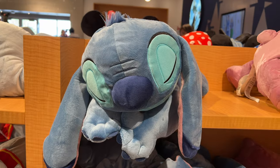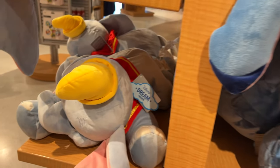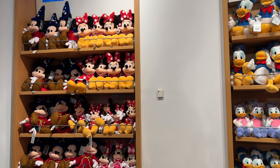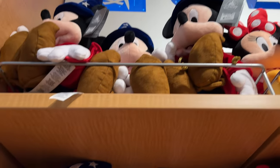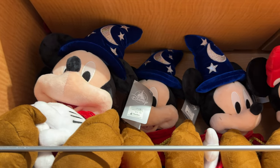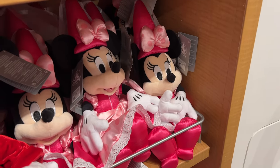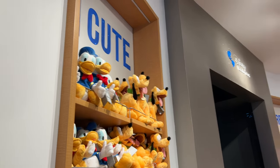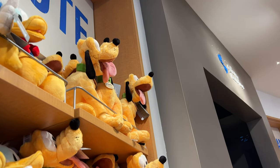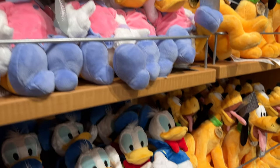There are little Mickey fanny packs or purses, and they have Dream Friends too — here's Stitch, and Dumbo over here. They have a whole wall of plushes. There's Sorcerer Mickey — I actually have that one at home. Minnie with a different dress, a smaller one, and then Donald, Pluto, and Daisy. Plus a big Stitch down here too.